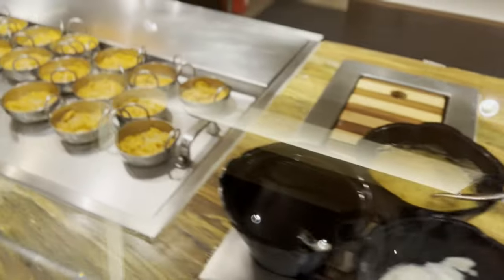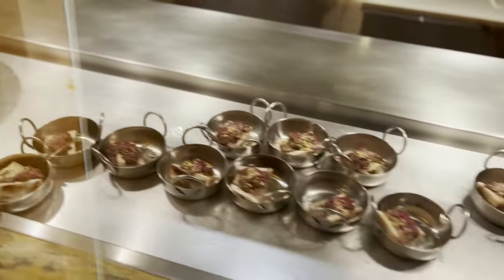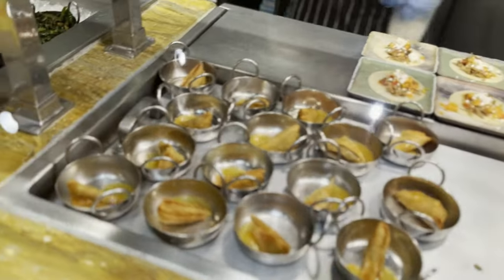I always feel bad doing these buffet or food-type videos because if you follow the channel, you know I don't actually eat meat. So I'm here for the seafood and the vegetarian — or more specifically pescatarian — options. But don't worry, I did recruit Cody to give you guys some feedback on some of the meat dishes a little bit later in the video.